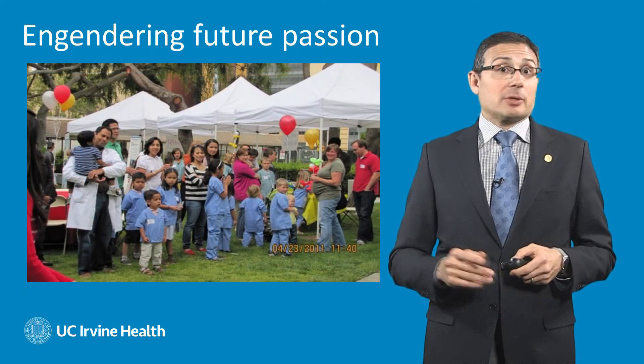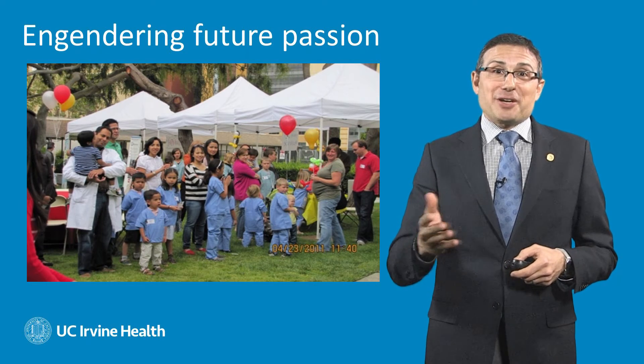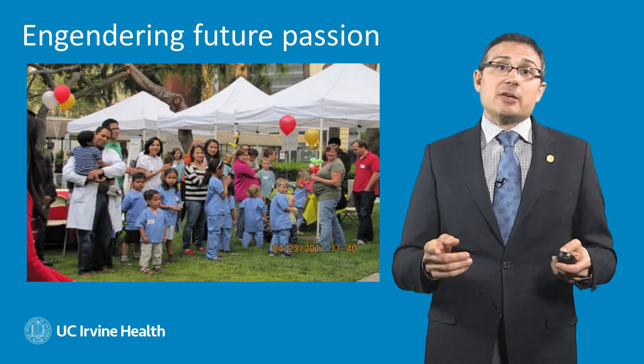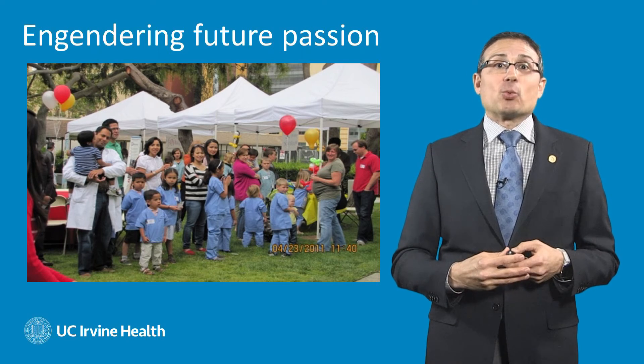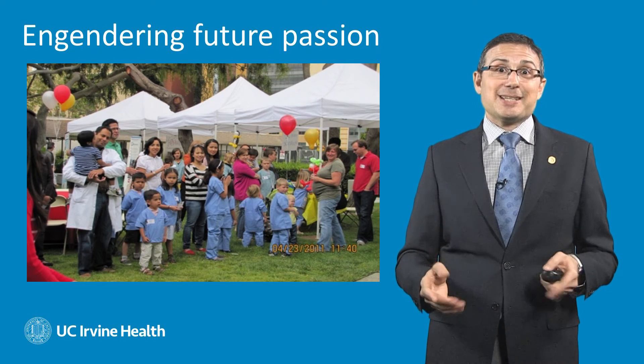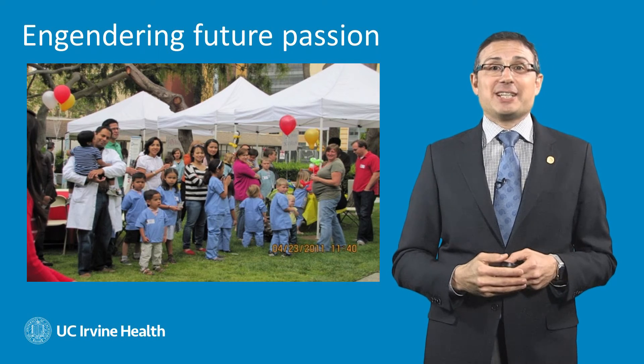Finally, we want to thank you, the community. We engage you quite often at our many events, and you've been extremely supportive and kind to our department. We thank you for that, and we hope that we'll be able to work together as partners to ensure a brighter future for patients with kidney disease and really almost eliminate the need for kidney surgery.